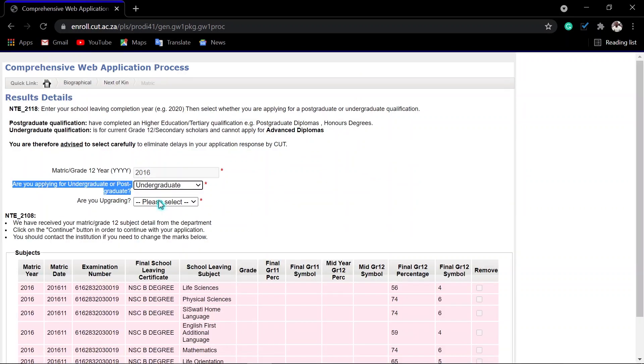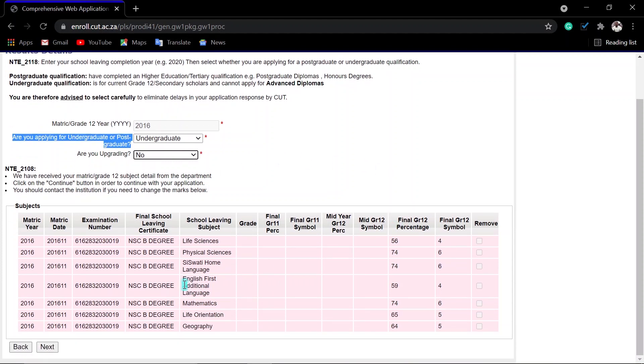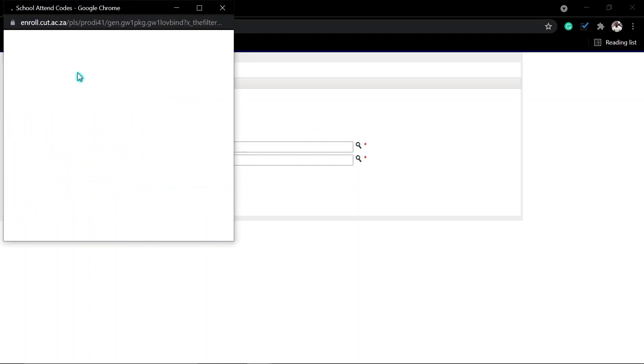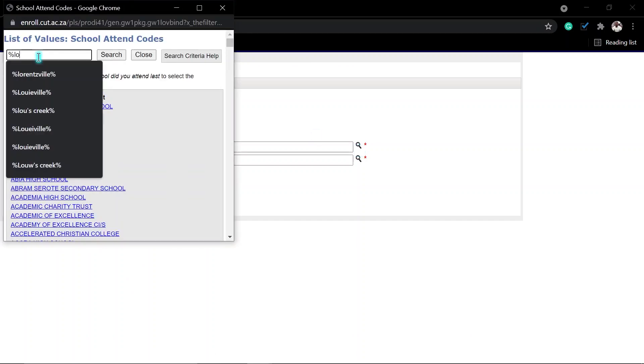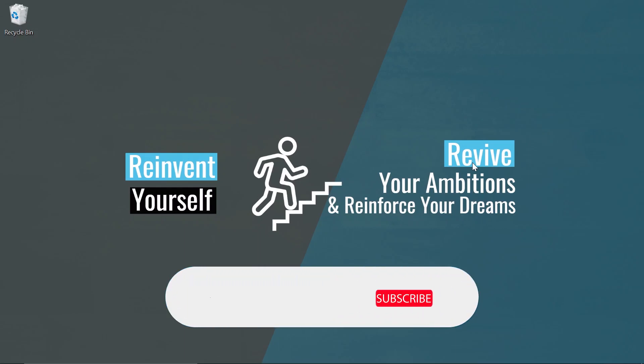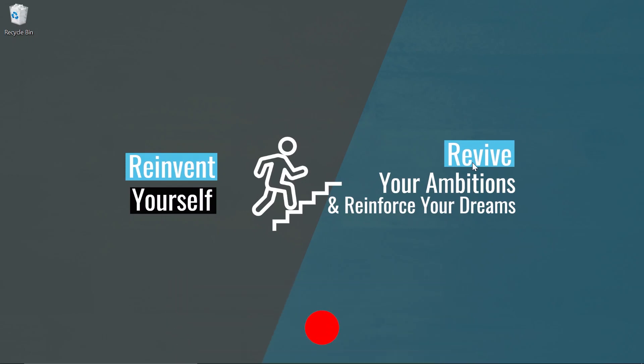Now indicate whether you will apply for a postgraduate or undergraduate program, and whether you are upgrading. Then confirm your matric results — check that everything is correct, and if everything is fine, click next. Then search the name of the school where you last attended. I think this video is helping someone. If so, please click the subscribe button and give this video a thumbs up.